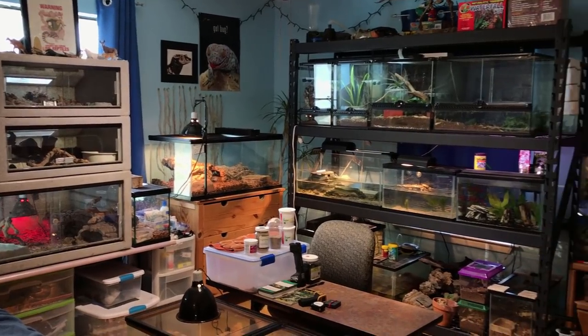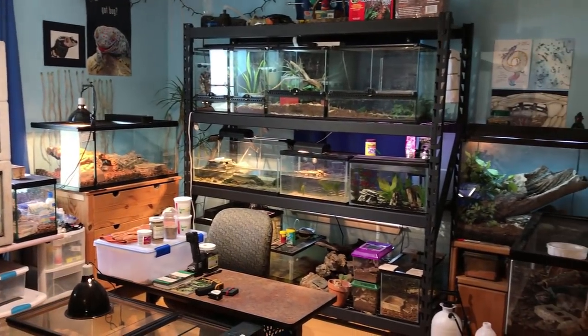What's up YouTube? Daniel Carter at AfroHerbKeeper here. I'm finally back after a two and a half month hiatus, and it's my pleasure to welcome you back to my reptile room.